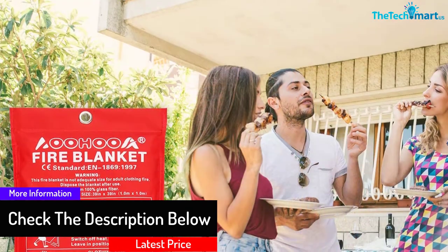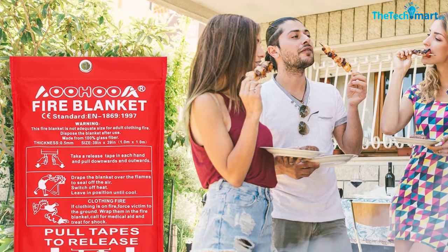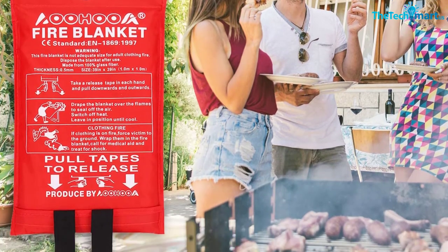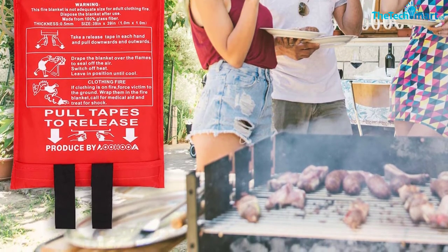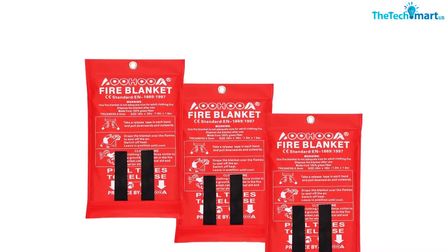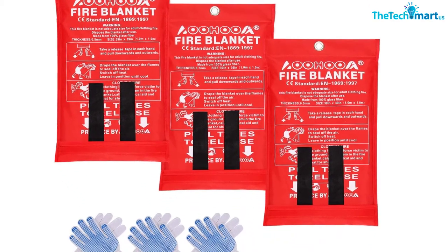This safety blanket also comes with the construction of pure glass fabric with fire retardant properties. Furthermore, unlike fire extinguishers, this blanket leaves no messy residues after putting out the fire. This survival kit is just the right thing for kitchen, office, car, boat, RVs, camps, and more.